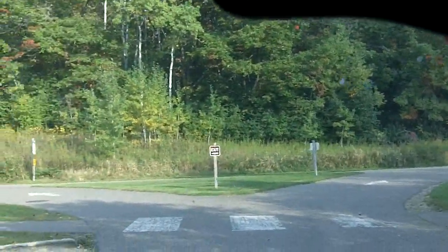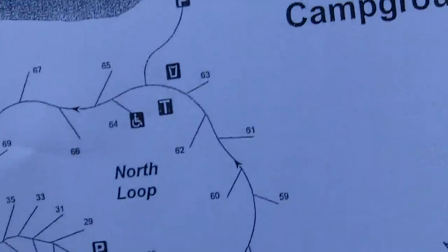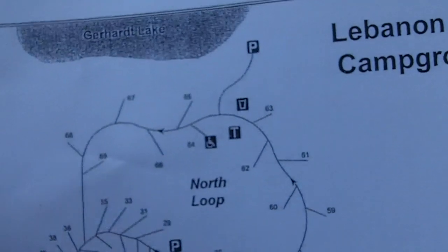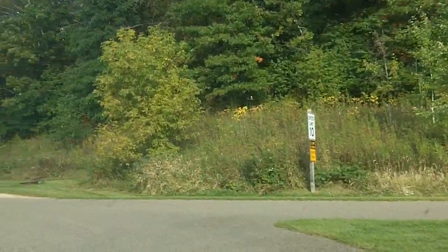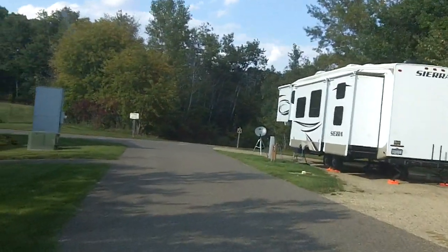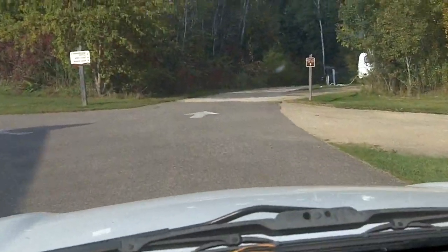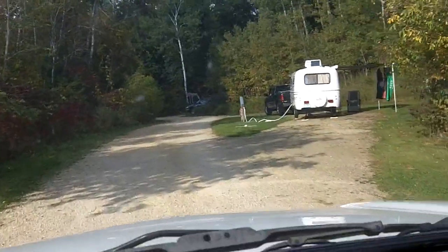Heading back to our map: we've just done all of the west loop and now we're heading up to the north loop, which goes up here — all rustic sites with no water, no electric. We're repeating our track past site 57 and then heading down the gravel road down the hill. The last water and electric site is at 58, then we get into the rustic area.